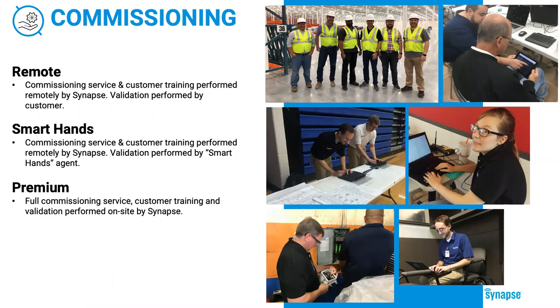To wrap up, let's talk about commissioning and support. We have three primary levels of commissioning. First is remote commissioning — how most of our projects are done, though sometimes we need the customer to help with validation. If a customer doesn't want to do that, smart hands might be a better option. We have a network of technicians all over North America, or you can sign up to be smart hands for your customer — learning more about Simply Snap, creating a stronger relationship with your end user, and getting paid for it. The third option is full on-site commissioning, test, and training — our premium commissioning service, typically for larger projects.